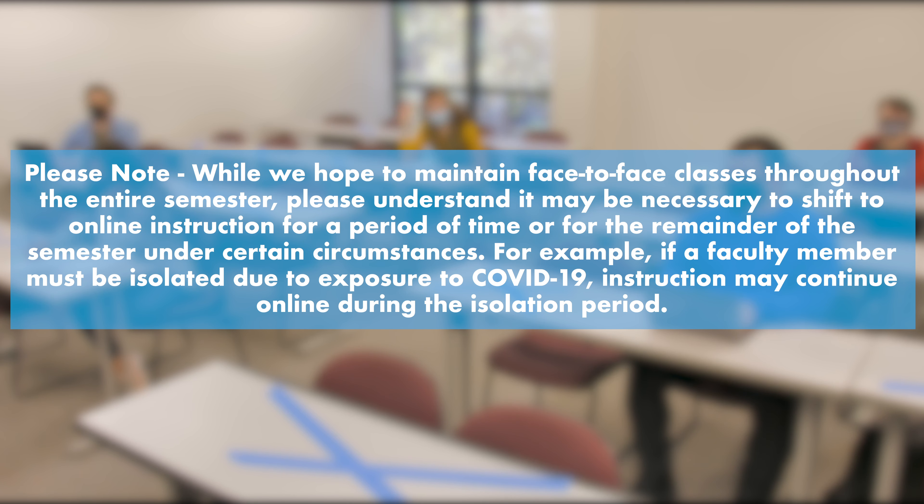Step 6. Once approved by the checkpoint personnel, persons should take a wristband and proceed to their destination.